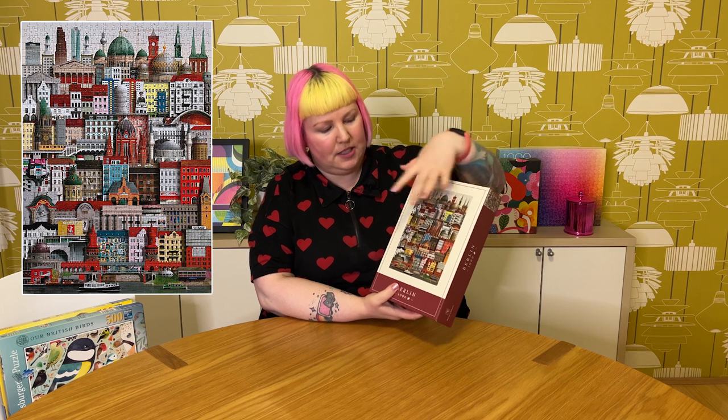Next is another new brand — Martin Schwartz — and this one is Berlin, 1000 pieces. I think pretty much all the puzzles from this brand are different cities. I picked Berlin because I've been there and the image is very colorful with interesting architecture and a real mix of buildings. The way it's done is really interesting — it clusters different types of buildings from around the city all together in one image that overlaps and is displayed in an interesting way, with a lot of hyper detail.